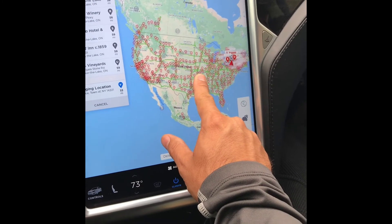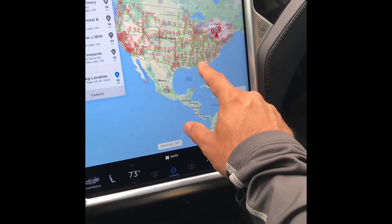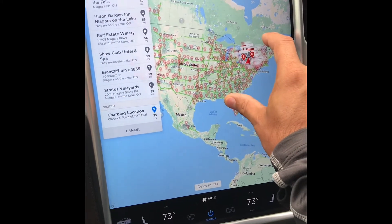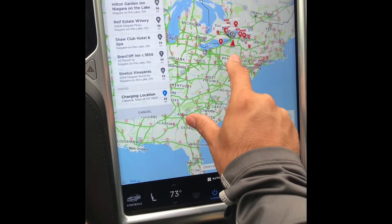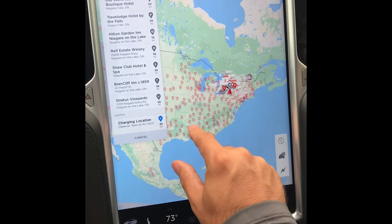You just have to make sure you plan ahead and don't push yourself. We've driven until two or three in the morning because I overestimated the time it took to get from one place to another. The charging takes a little longer sometimes depending on how fast you're driving.